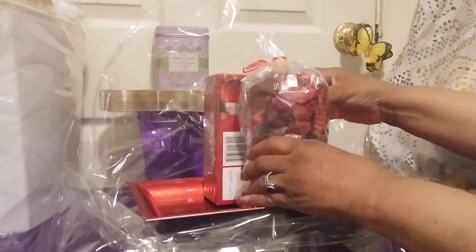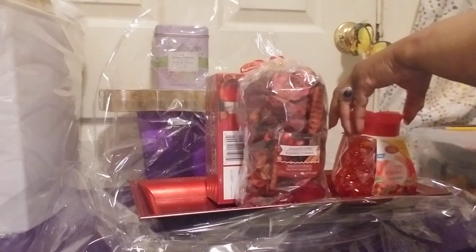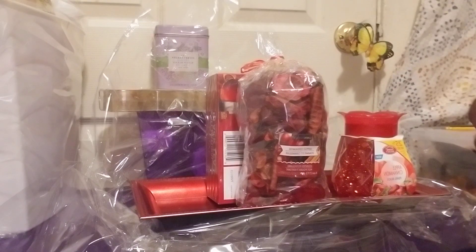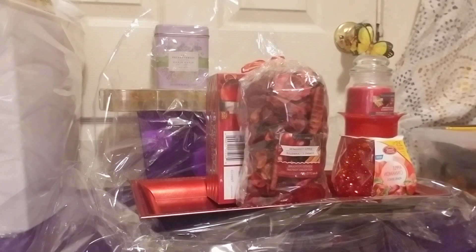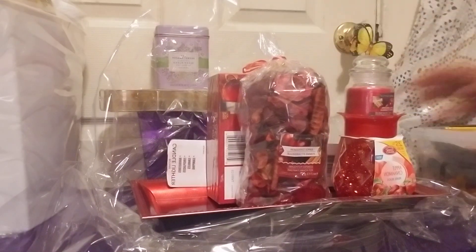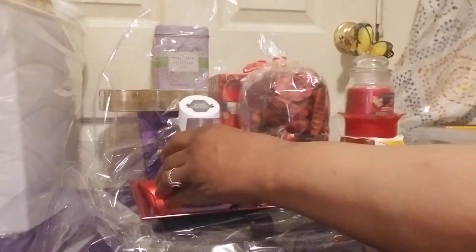I'm going to start with this apple cinnamon potpourri and I will be adding this black tea. Last year someone asked me about black tea — well, they have these large boxes right now, 100 bags, at your local Dollar Tree. Then I'm adding apple cinnamon beads — they have fragrance — the home select brand, and also an apple cinnamon candle. Then I'm going to add the candle lighter to the back, and I might also add an apple cinnamon air freshener.